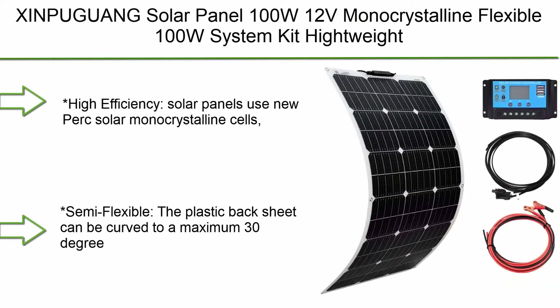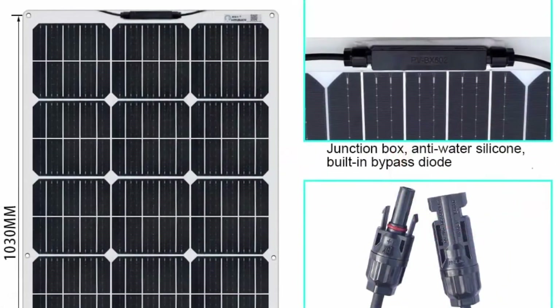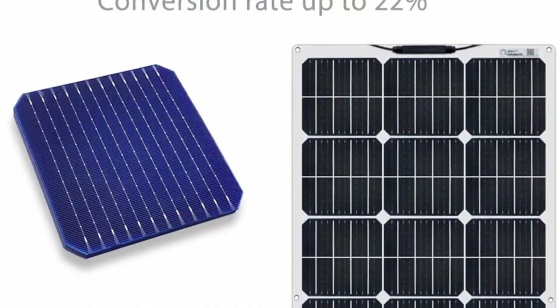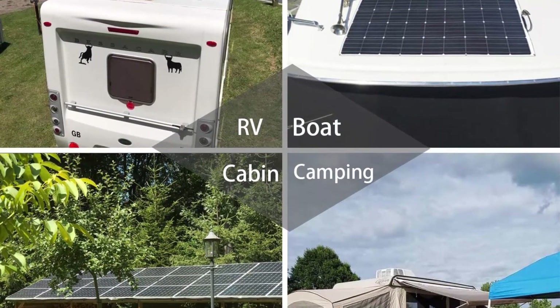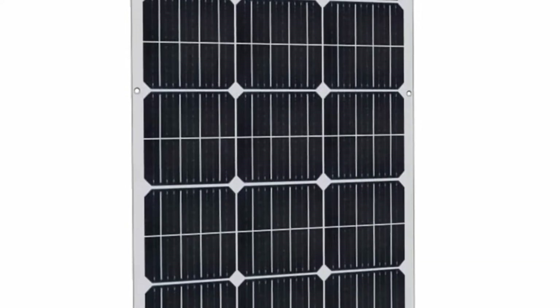Top 5: Xinguang Solar Panel 100W 12V Monocrystalline Flexible System Kit, Solar Battery Charger with PV Connector for RV, Boat, Cabin, Tent, and Car. Uses new PERC Monocrystalline Cells with up to 22% conversion rate. Smaller, lighter, and more portable. Semi-flexible, the plastic backsheet can be curved to a maximum 30-degree arc. Thin and lightweight — weighs approximately 4 lbs, 0.1 inches thick, 70% less than conventional solar panels, making transportation and installation a breeze.